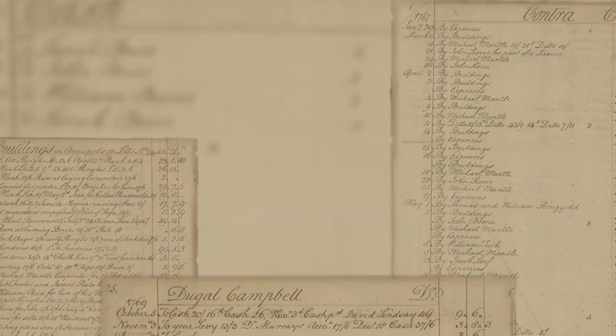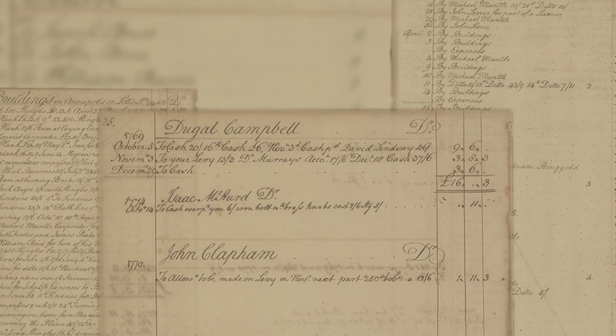We're all on our hands and knees and climbing through the attic. One of the things that's really interesting about this project is we have some incredible primary documentary evidence with James Bryce's ledger book.